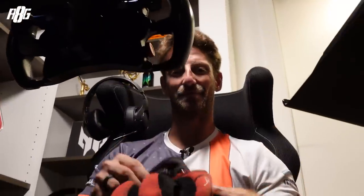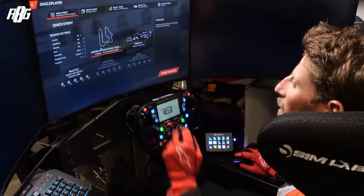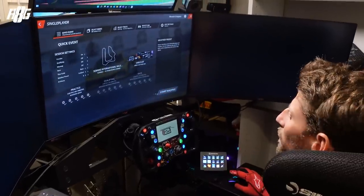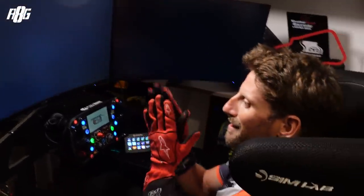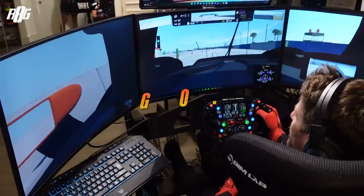Here we are in the sim — I'm actually going to put my gloves right now. We're going to do some laps with the prototype that I like driving. We're going to go to Sebring, which is only about three hours drive from where I live. Single player Sebring, we've got the LMP2 car, we're going to start racing and let's load up. Red light — we need to wait for the pit to open. Let's go.